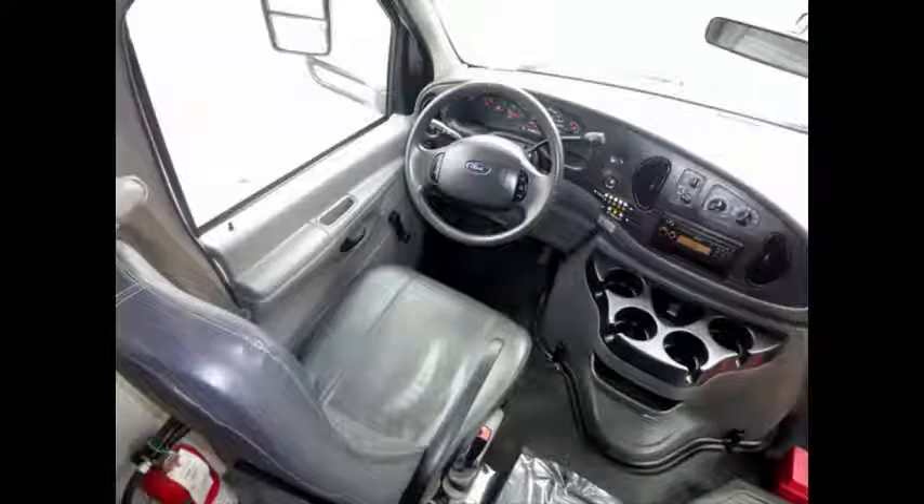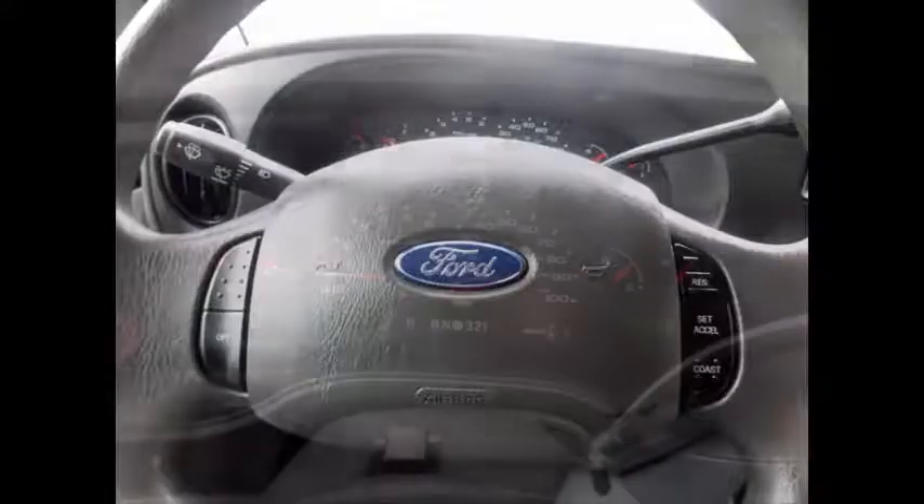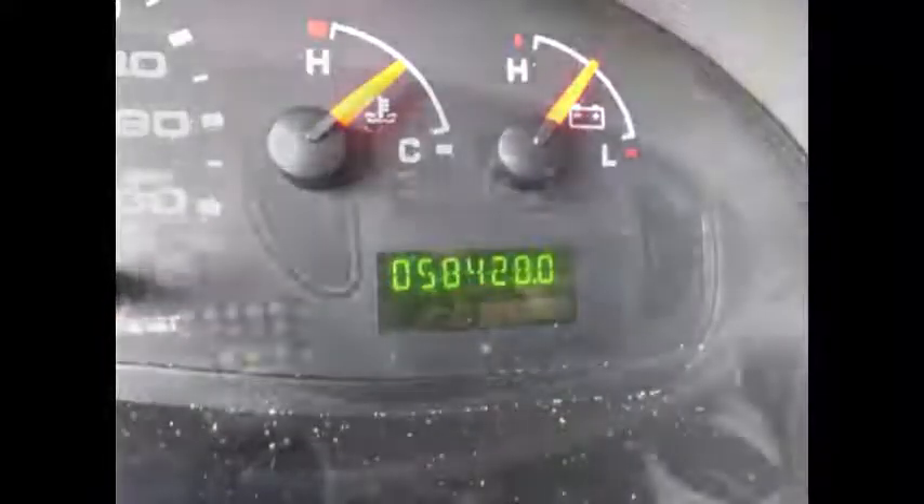This is an accident-free, one-owner vehicle. The automatic transmission shifts smoothly and the drive train feels like new. Cruise control plus tilt wheel. This used bus for sale has 58,424 miles on it.